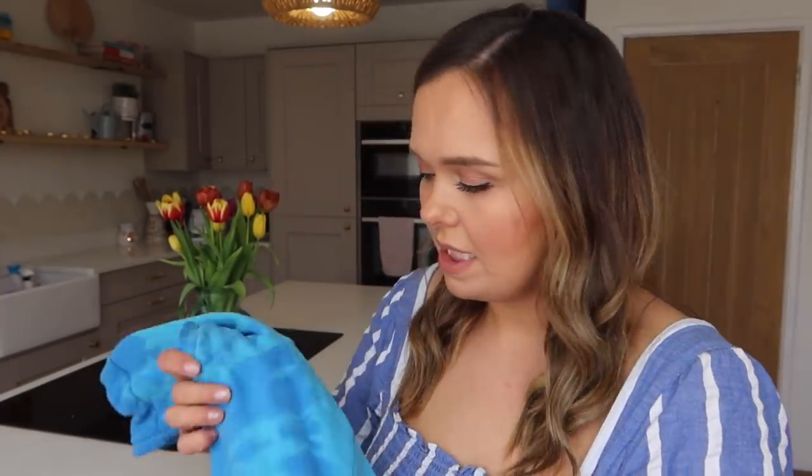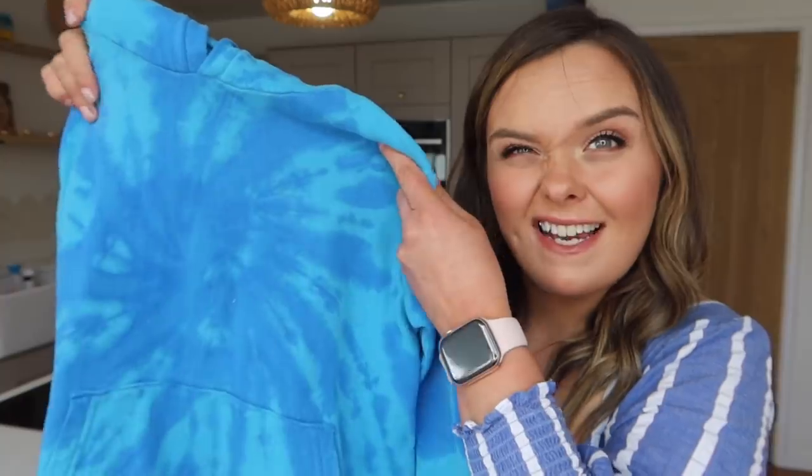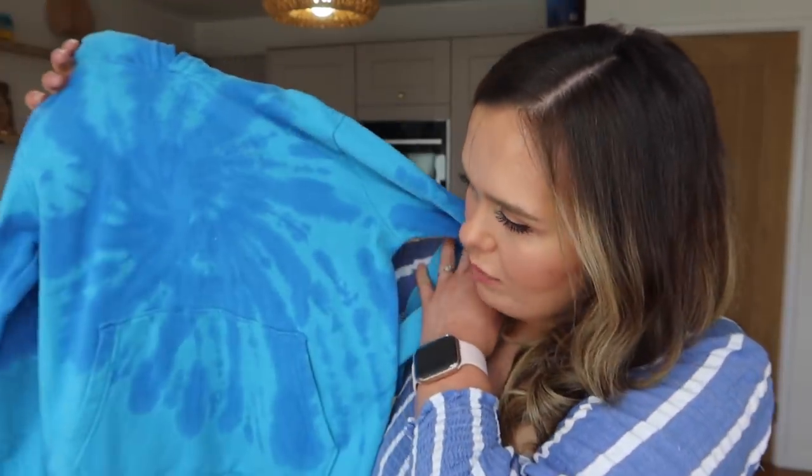Finally I got him this hoodie which is tie-dye bright blue and he loves this. The minute it's in the wash he's looking for when it's going to be ready again. It's got a pouch pocket and again this has washed really well, not lost any colour, and hasn't dyed anything else in the wash either which is always a plus.